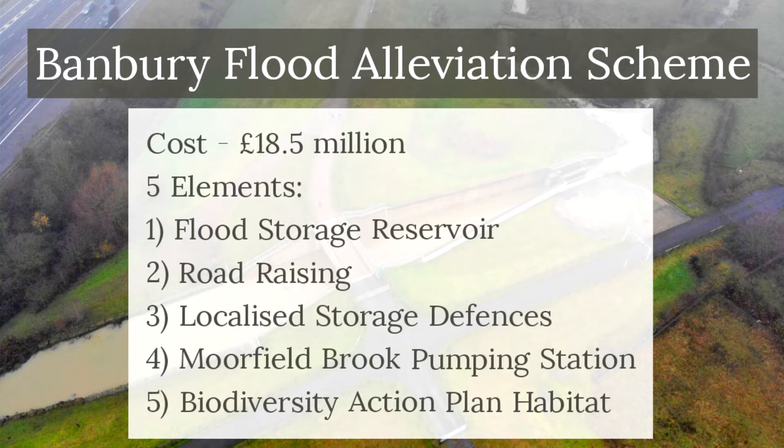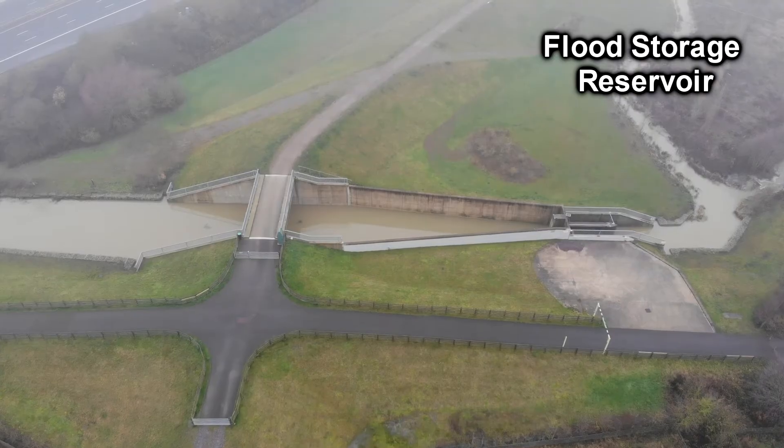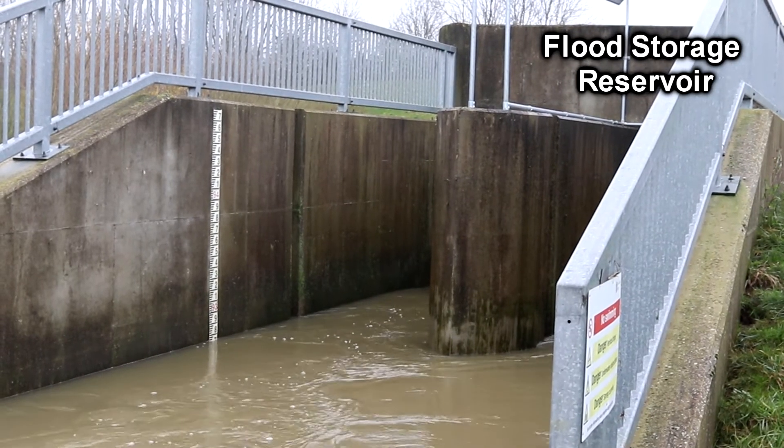There are five major elements to the scheme. The first part was the flood storage reservoir located to the northeast of the town. A 2,850 metre long embankment was constructed to create a flood storage area. The flood storage reservoir has two passive flow control structures, which are designed to convey a constant amount of water as the reservoir collects rainwater.